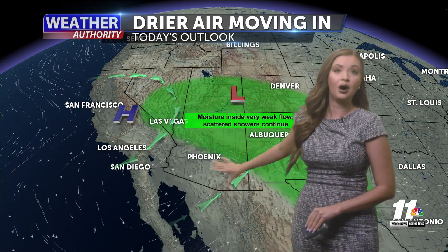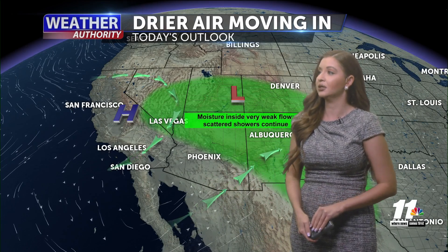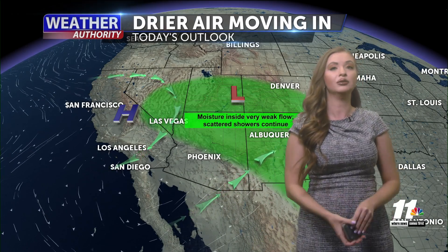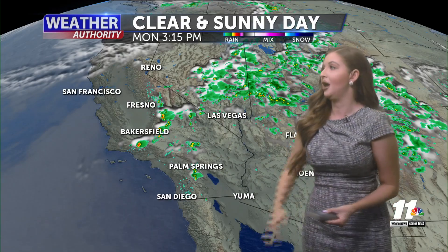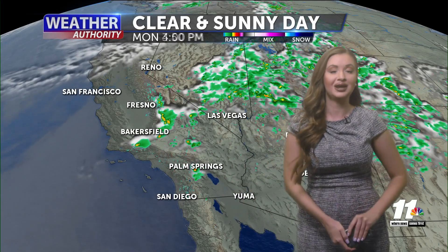That lower pressure system moved far off to the north, bringing that extra moisture with it. There's still some ongoing possibilities for rain showers up to the north of Phoenix, but here in the desert southwest we're going to continue to dry out this week and also stay warm. Not too bad for the week ahead — staying clear and sunny, with no storm activity for us. That's all staying up to the north, nice and dry and sunny here in the desert southwest.